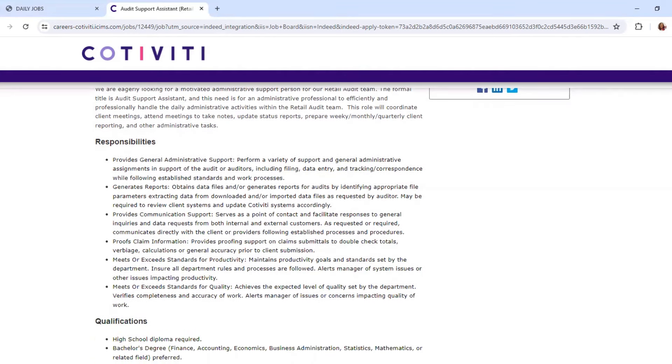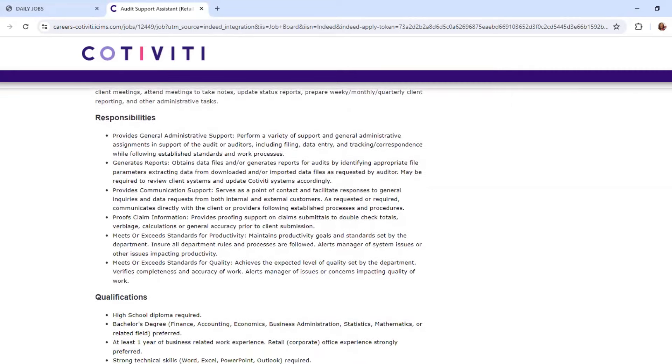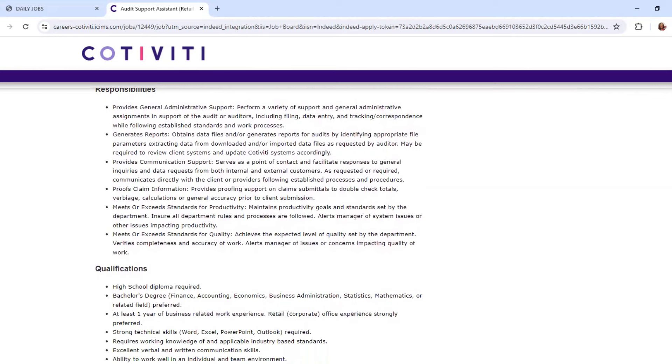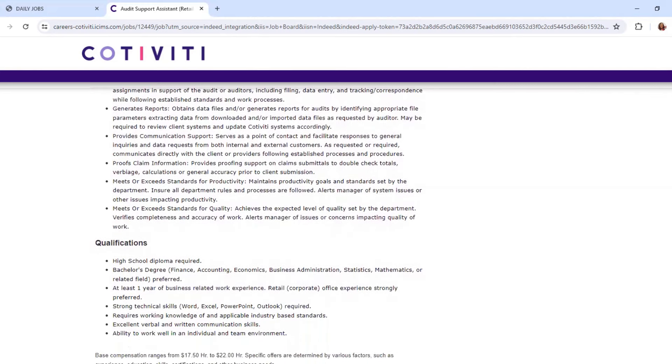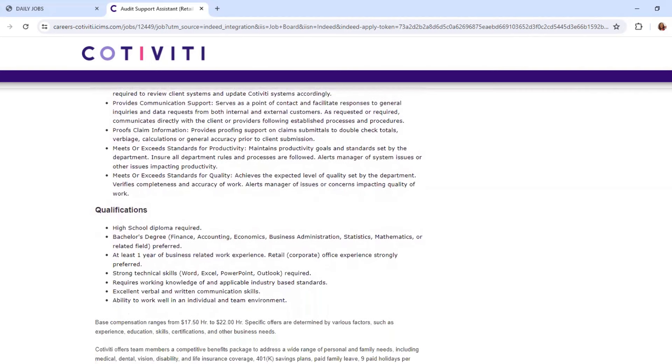Proof claim information — provide proofing support on claim materials to double-check totals. Meet or exceed standards for productivity, maintain productivity goals and standards set by the department, and meet or exceed standards for quality, achieving the expected level of quality set by the department.